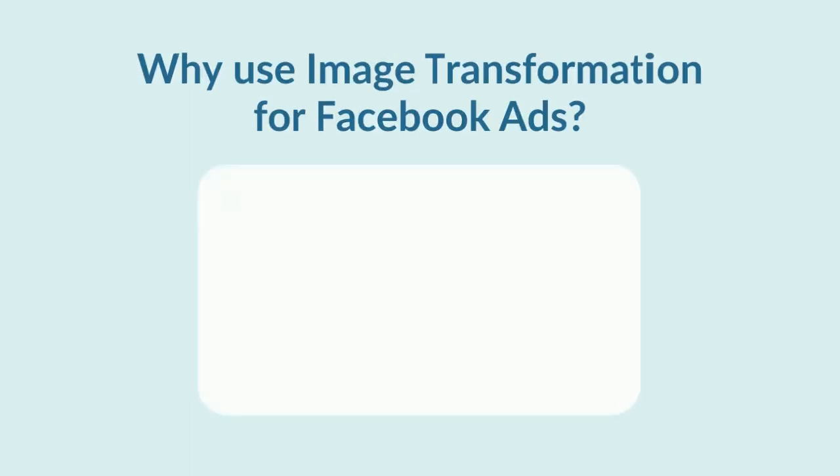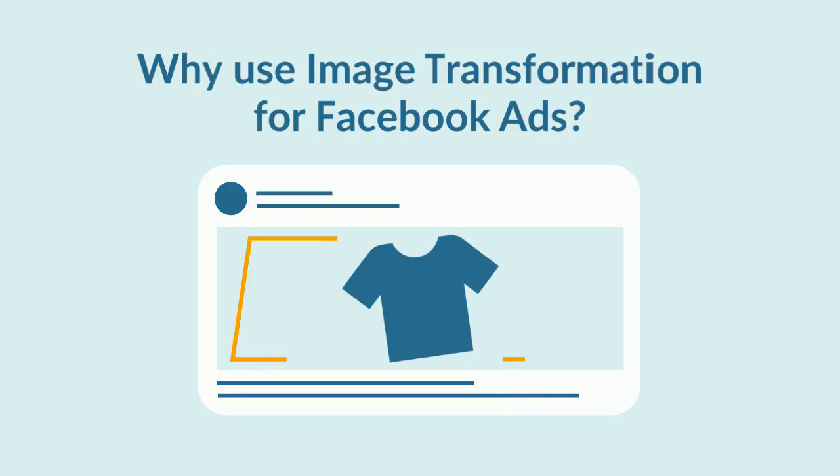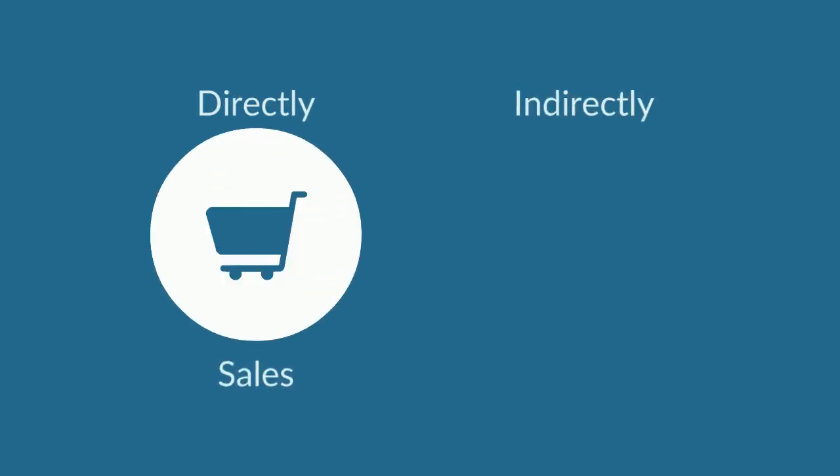Why did they choose to implement image transformation for their Facebook ads? Facebook ads are paid per view, so it is important to show your value, both directly through the sales and indirectly through your branding.